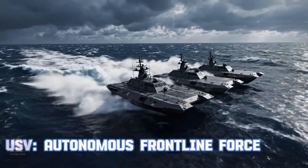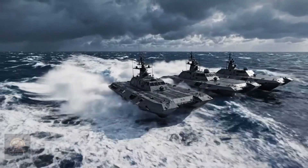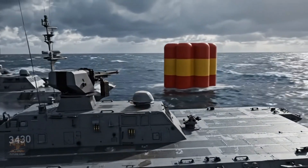OSB — Autonomous Frontline Force. These surface combat drones perform reconnaissance, attack, and fleet defense missions without human crew. They are the living shield of the Navy.